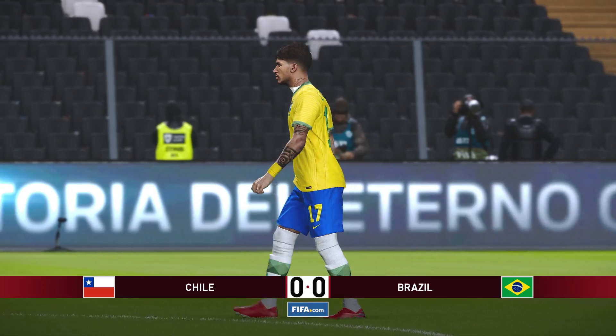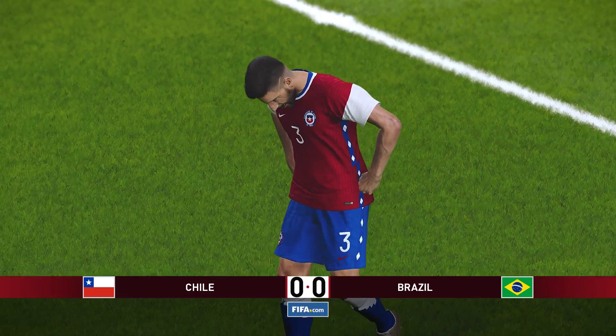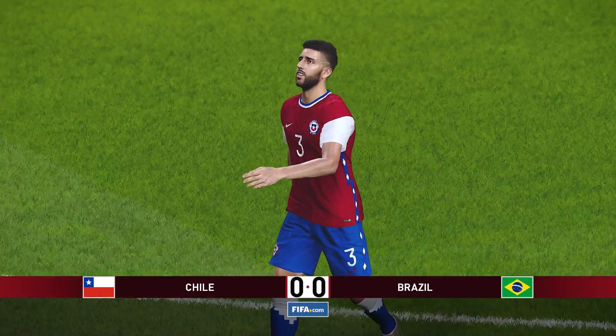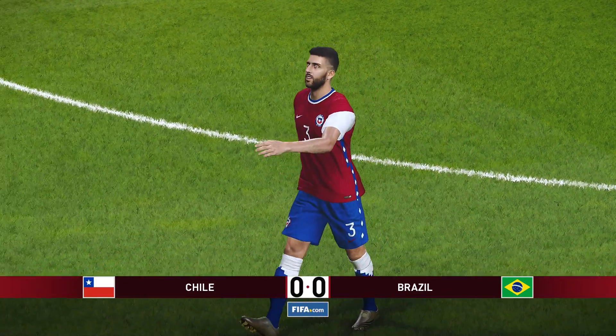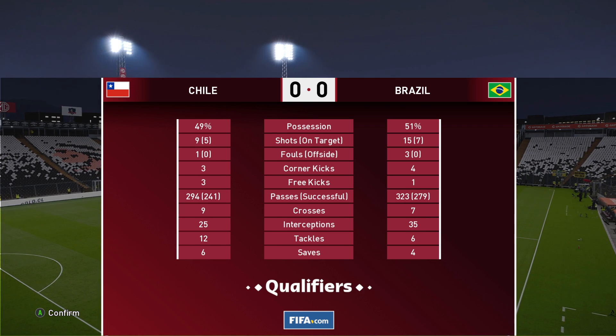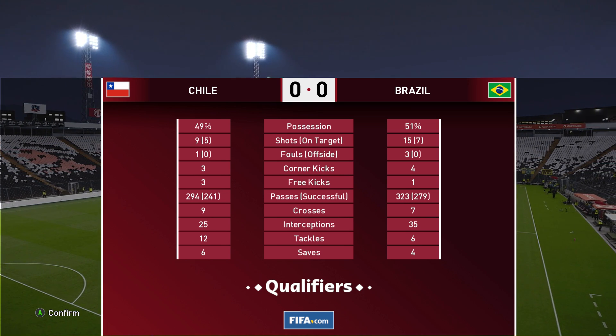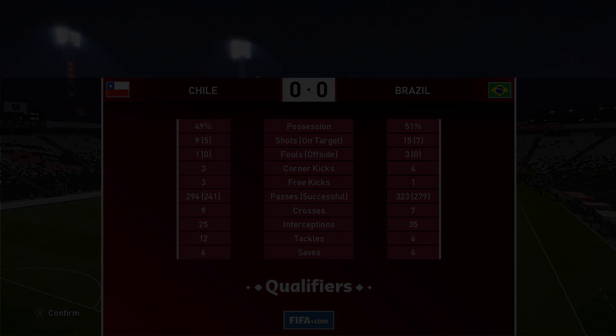A frustrating game for attackers on either side — they hardly had a sniff. Defense is broadly in charge, and it has finished goalless. How would you summarize what we've seen today, Jim? Brazil had to accept defeat... All that remains for me is to thank Jim Beglin. That's it from us tonight. A very good evening.